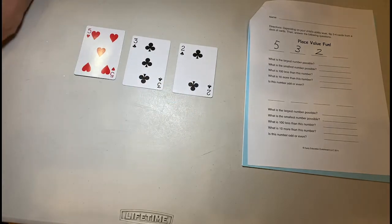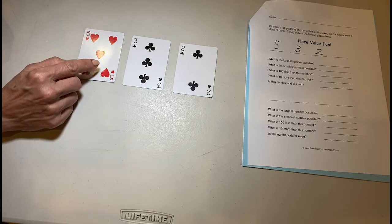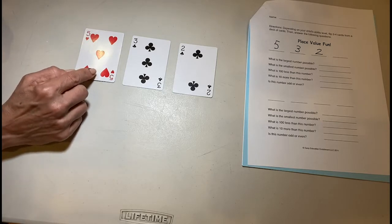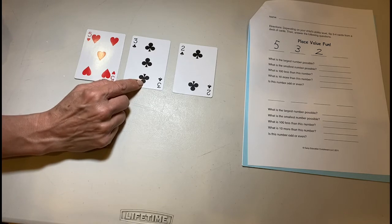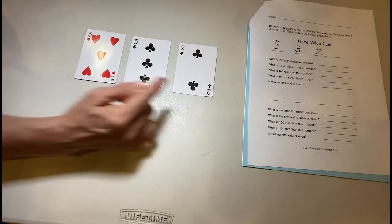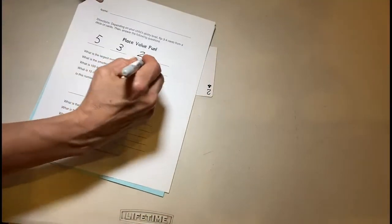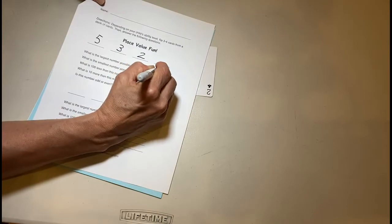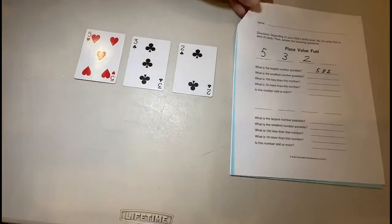Right now we have the number 532. How do you make the largest number possible? Since we have a five in our hundreds place, that's going to be the biggest. We have 500, and then 30 is great for our tens place, and two is in our ones place. So that is the highest number possible: 532.